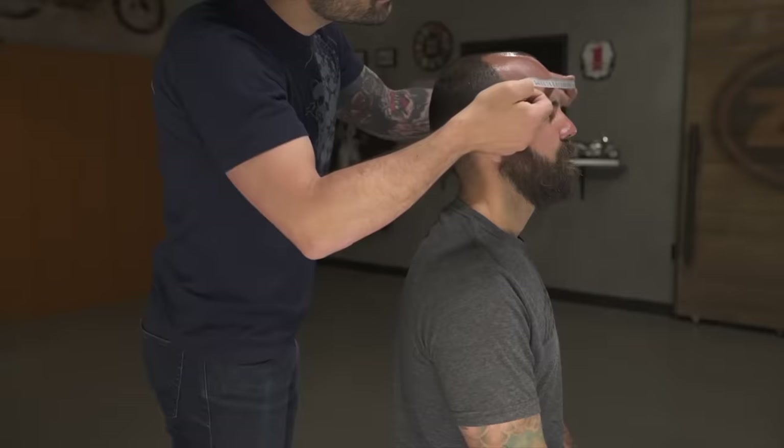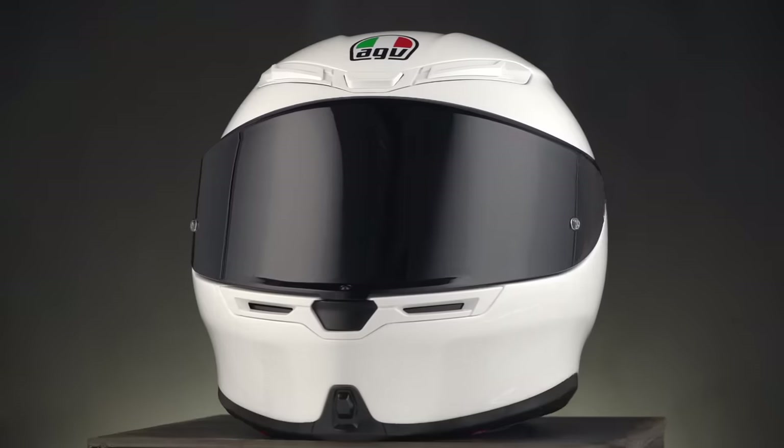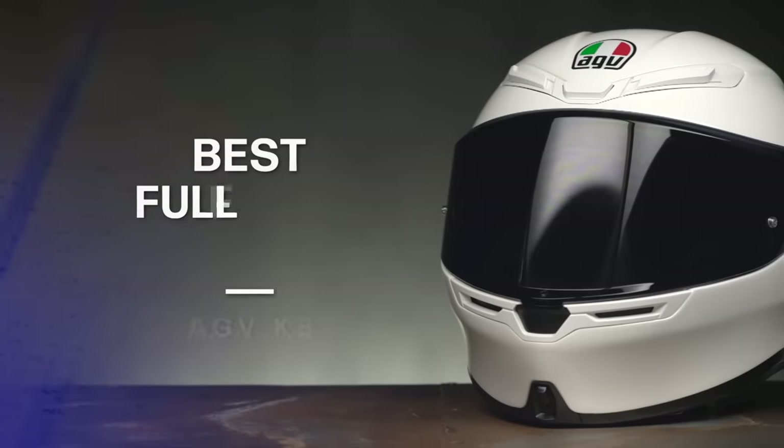Now, if you're just getting started out there on two wheels and you want to learn more about finding the right helmet and size to fit your head, make sure to check out our How to Size and Buy a Motorcycle Helmet Guide. So to kick things off with the best full-face helmets for 2022, the winner this year is the AGV K6, which starts around $500.